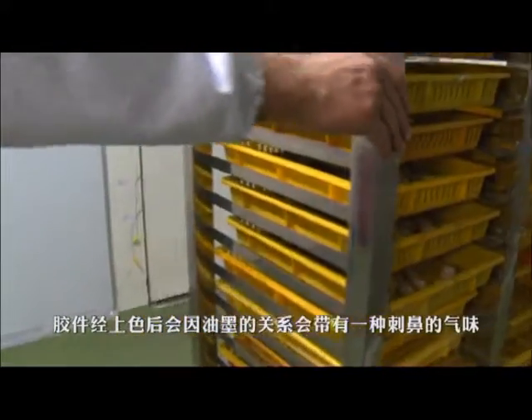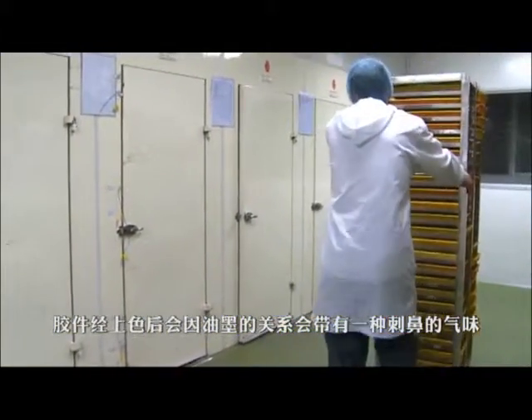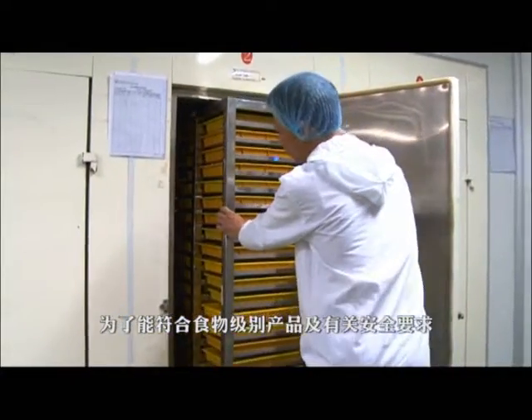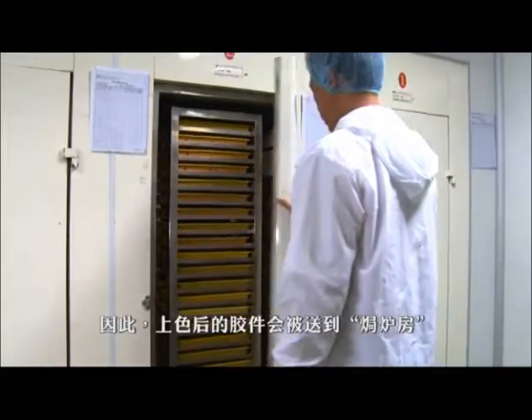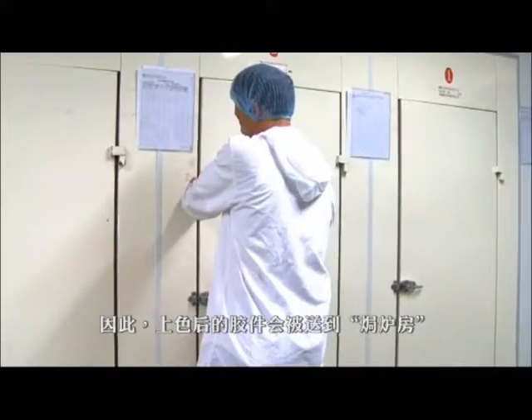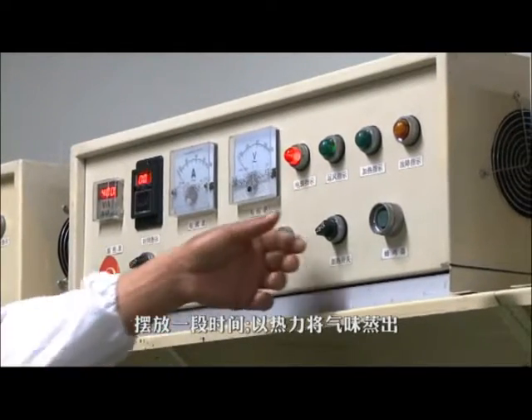After painting, the semi-finished items will have a very pungent smell caused by the paint. To comply with food grade and most safety standards, the odour must be removed. Therefore, the items will be moved to the oven room for a certain period of time, using heat to minimise the smell left on the toys.